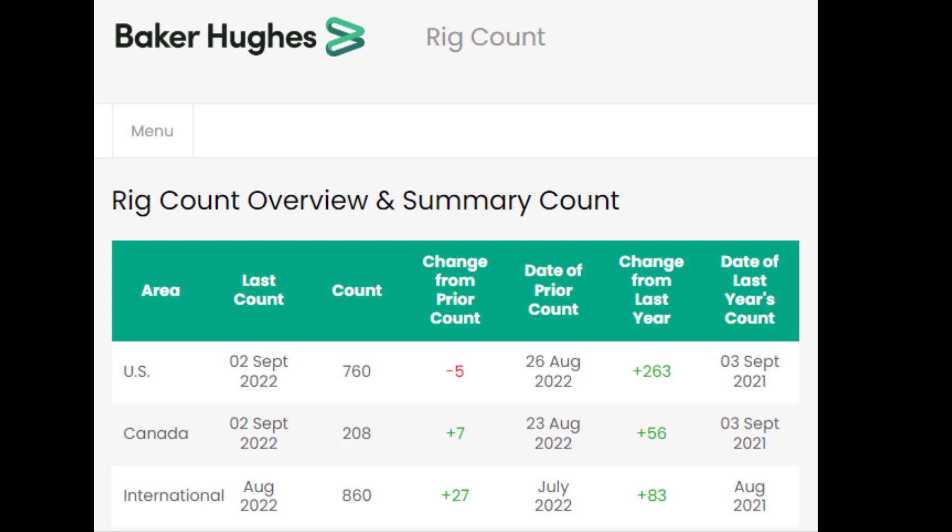First of all into some fundamentals. The Baker Hughes rig count — I use this as a barometer for the energy sector as a whole, and I like to use the US line. For the second time in a row, you can see the change from prior count is negative, showing a weakening from the very strong bullish position it's been in for a while. The change from last year is plus 263, so still strong but slightly weaker over the last month or so.